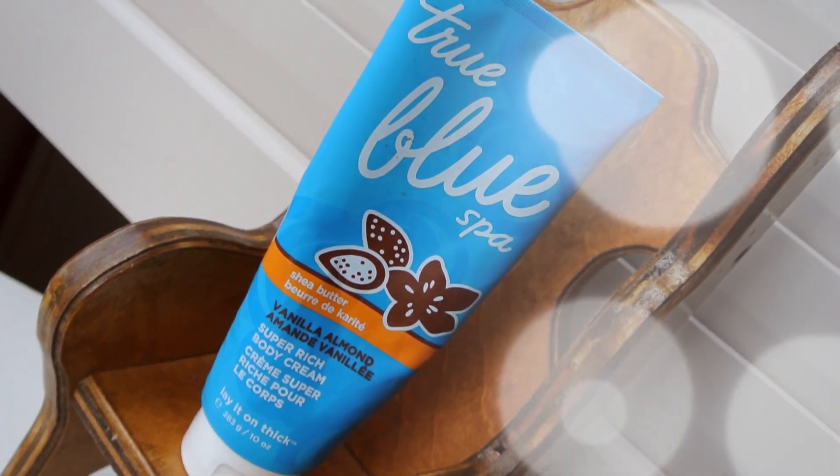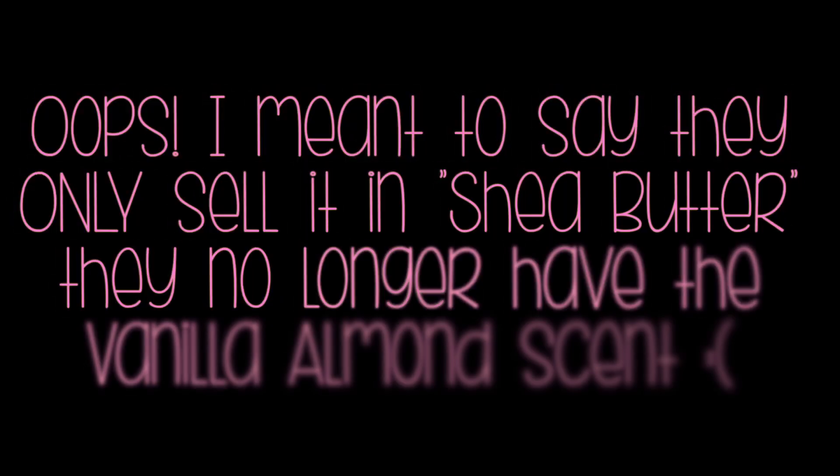I have one lotion moisturizing product for you guys — I could not do a 2013 recap without this. This is the True Blue Spa Shea Butter Vanilla Almond Super Rich Body Cream from Bath & Body Works. Unfortunately, they don't carry it in the Shea Butter scent anymore, just unscented. If you're looking for an amazing moisturizing body cream lotion, I highly recommend this one. I've had it all year and I'm still not out of it. It's literally the best hand cream I've ever tried. It is a little bit greasy, so I recommend putting it on before bed — when you wake up, your hands are so smooth. I don't use cream during the day anymore because I just put this on at night and my hands stay soft all day.